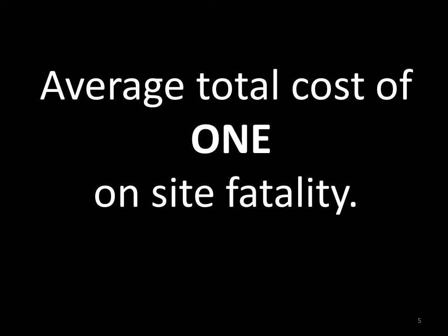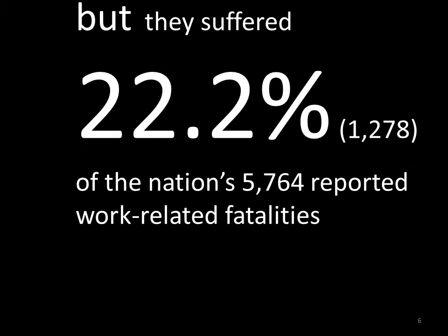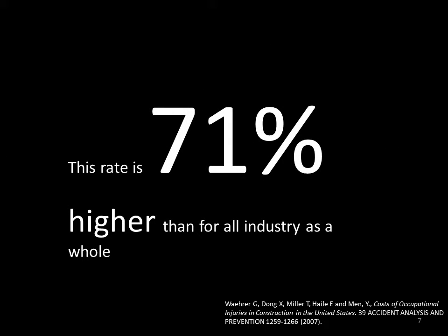Let's talk about safety in the construction industry. Construction workers represent 7.7% of the total workforce in the United States, but we suffered 22.2% of the nation's reported work-related fatalities. In addition, there were more than 150,000 non-fatal injuries resulting in days away from work in construction. This rate is 71% higher than that of all other industries as a whole. So wouldn't it be great if we could reduce those numbers? We can change this for the better by introducing new proven methods to our job sites.